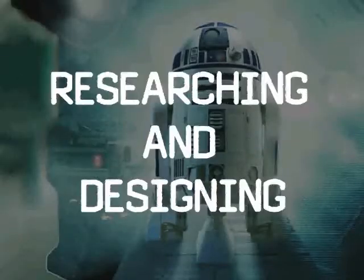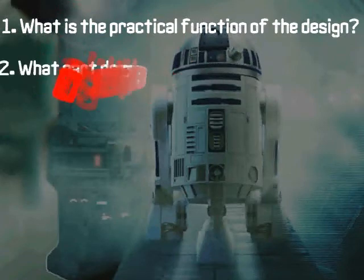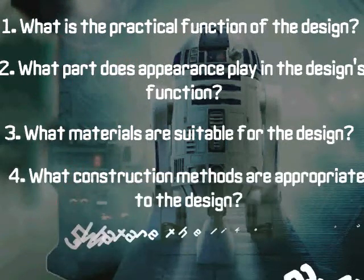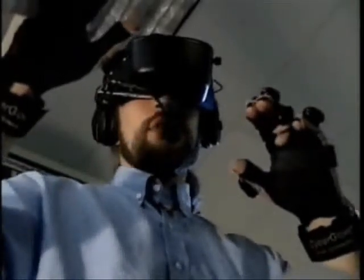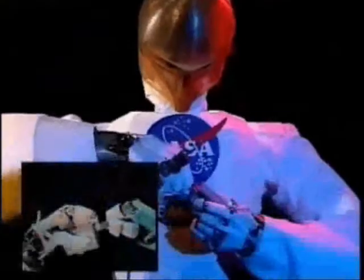So, do you want to make a robot? The guidelines...